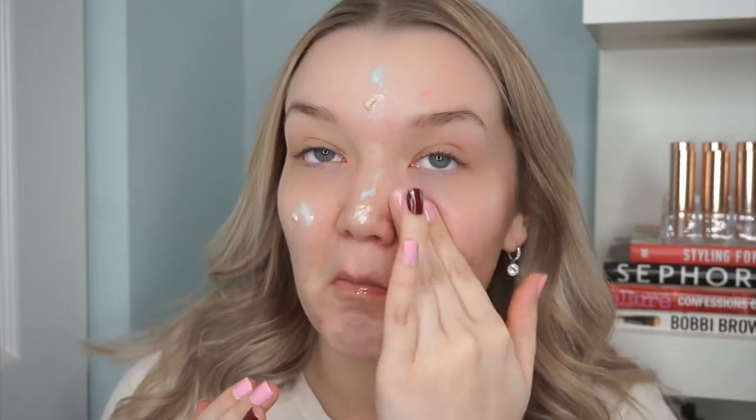Now that we are nice and prepped, I'm going to blend this all into the skin. I've never tried this specific combo of primers — I've used both on their own but never mixed them together. I really like it — it's very nice and glowy and feels very moisturized.